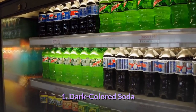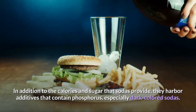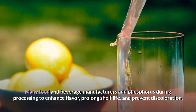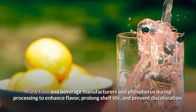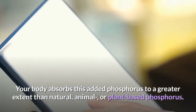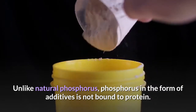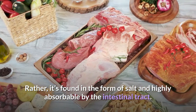1. Dark-Colored Soda. In addition to the calories and sugar that sodas provide, they harbor additives that contain phosphorus, especially dark-colored sodas. Many food and beverage manufacturers add phosphorus during processing to enhance flavor, prolong shelf life, and prevent discoloration. Your body absorbs this added phosphorus to a greater extent than natural, animal, or plant-based phosphorus. Unlike natural phosphorus, phosphorus in the form of additives is not bound to protein. Rather, it's found in the form of salt and is highly absorbable by the intestinal tract.